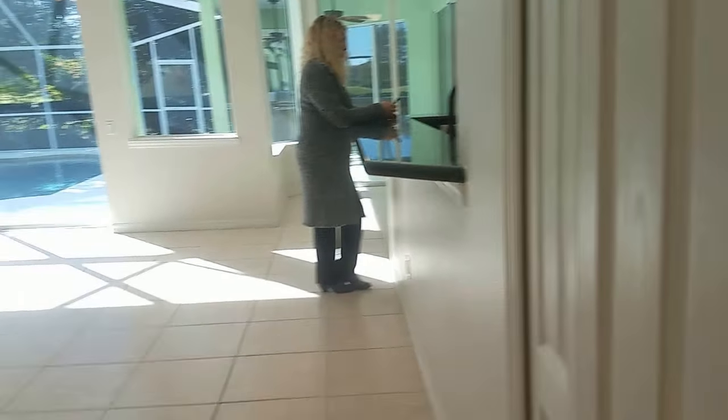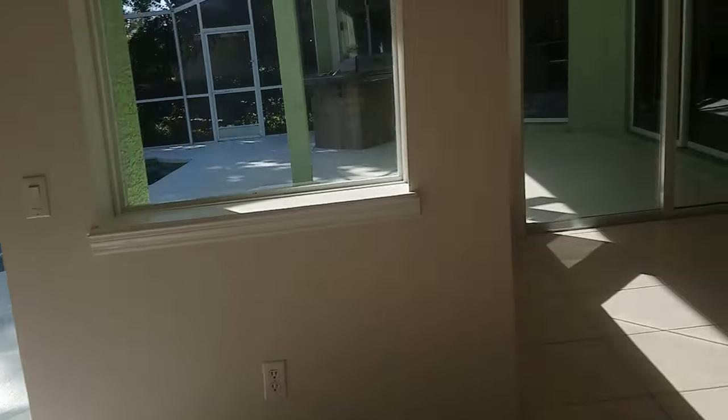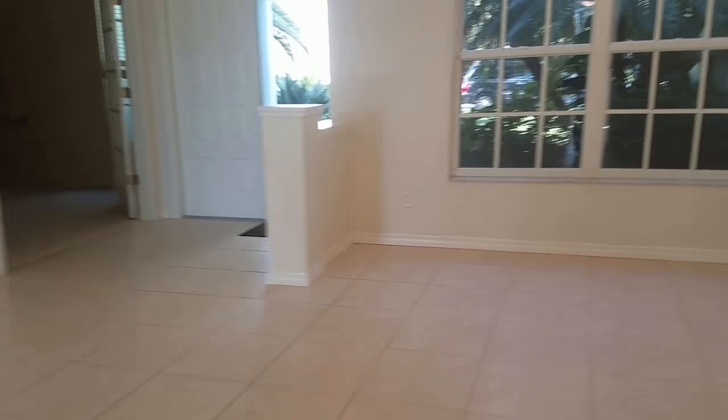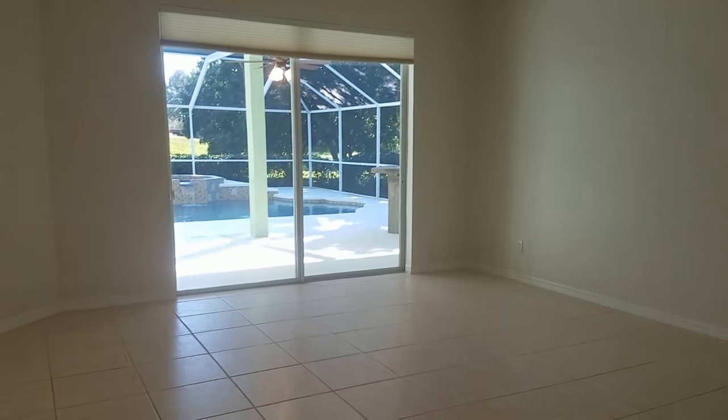Kitchen is in good shape. I like the arch up here taking me back out to the living area. I'm Jules Roman with Yorkshire International, 941-366-0000.